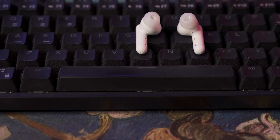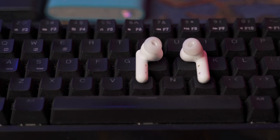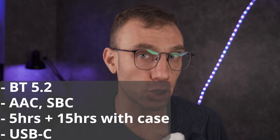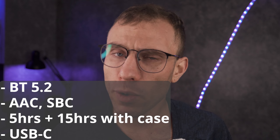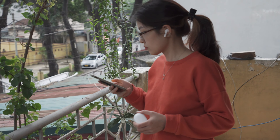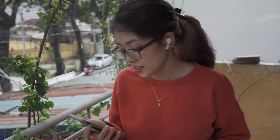Let's start with some basic key specs. These headphones have a very average five hours of playtime with the headphones only, an extra 15 hours or so of playback with their included case. They take about two hours to charge if the headphones are completely dead — same with the case. No quick charging feature here, but that's kind of to be expected with a pair of budget headphones. They have AAC and SBC audio playback, which again is very average.